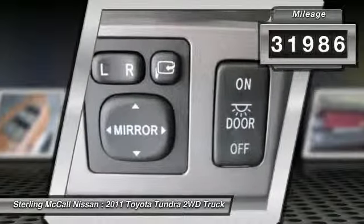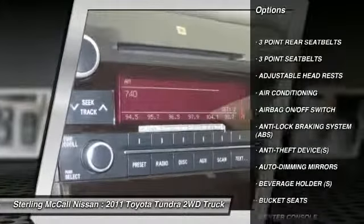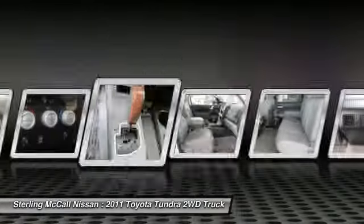Here are some of this vehicle's great options: power passenger seat, power driver's seat, dual airbags, air conditioning, front adjustable headrests, HomeLink garage door opener, cruise control, compass, power door locks, clock.